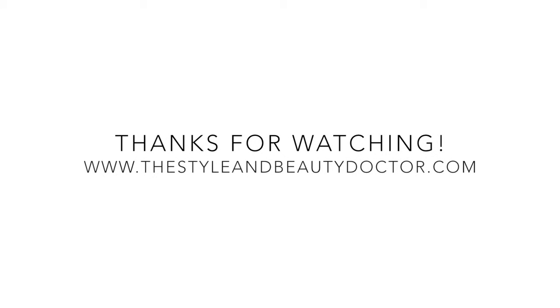Happy holidays, guys! I hope you enjoyed this video. Make sure you thumbs up and subscribe if you haven't. Thank you so much for watching. Have a great holiday, and I'll talk to you soon. Bye!